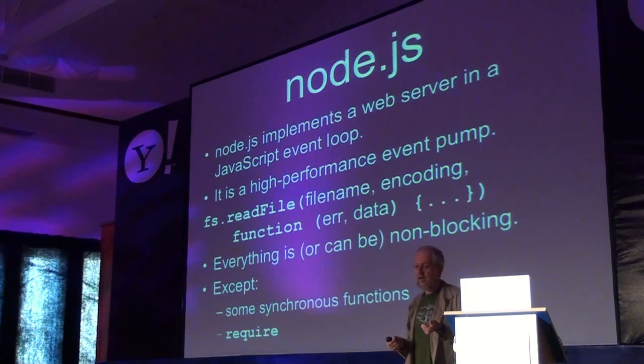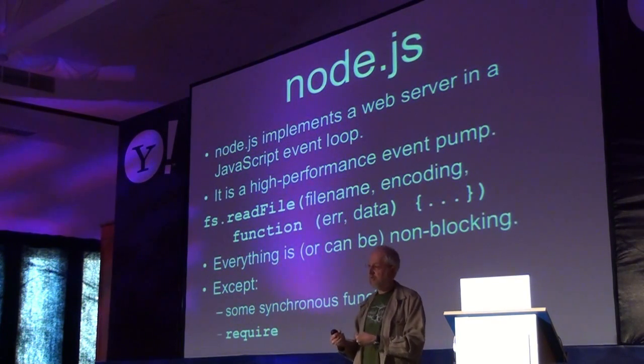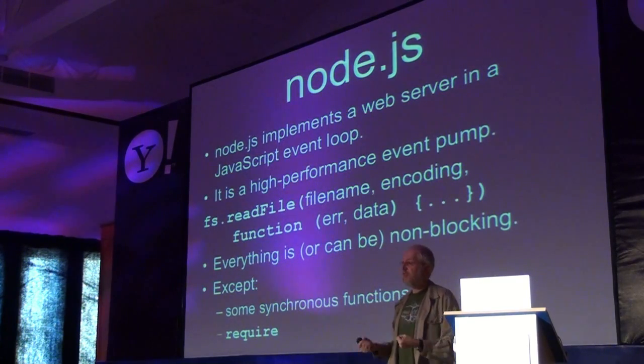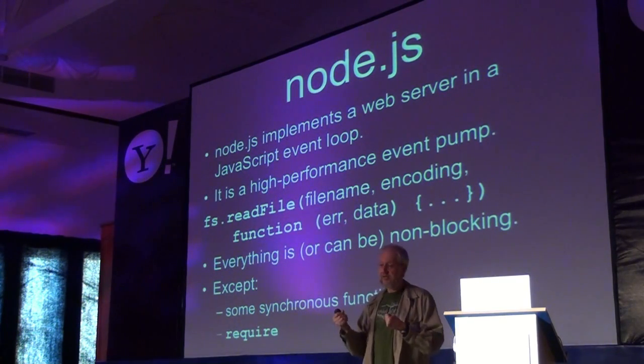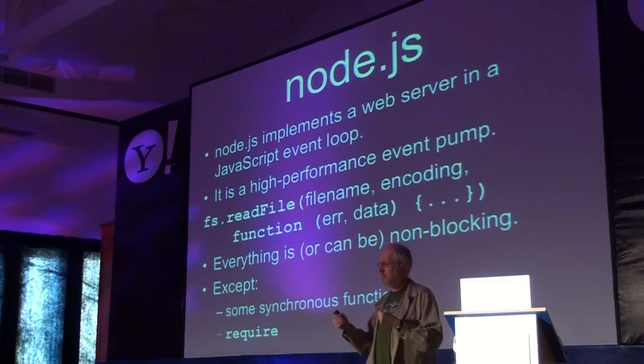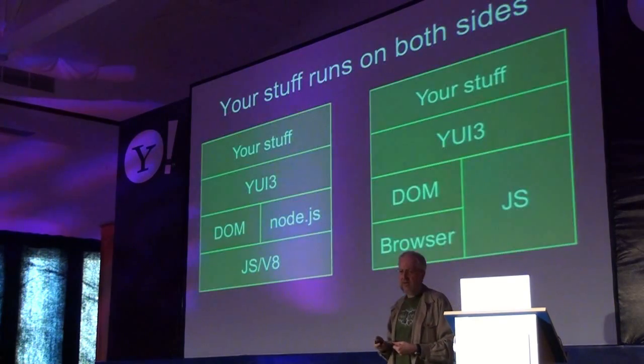When calling the file system and asking to read a file, we pass a callback method or callback function, which will be called with the result. We don't wait for the result — that turns out to be the right thing. Everything in Node.js is non-blocking, which is great. That's not quite true — there are some synchronous functions, and there's require. Neither of those blocks, but we work around that.